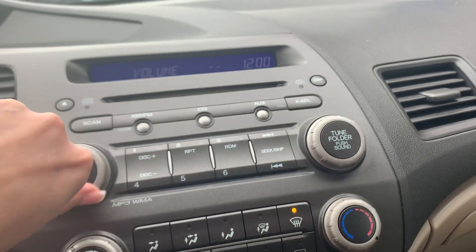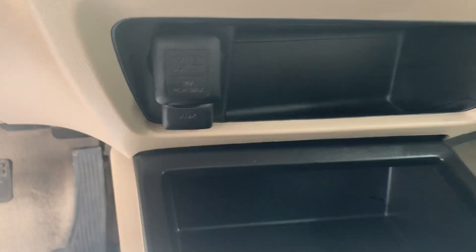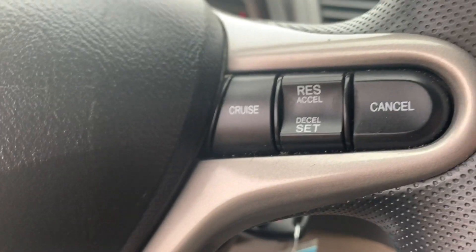It has a 6-disc CD player with an AM/FM stereo, auxiliary and a power port hookup, and cruise control on the steering wheel.